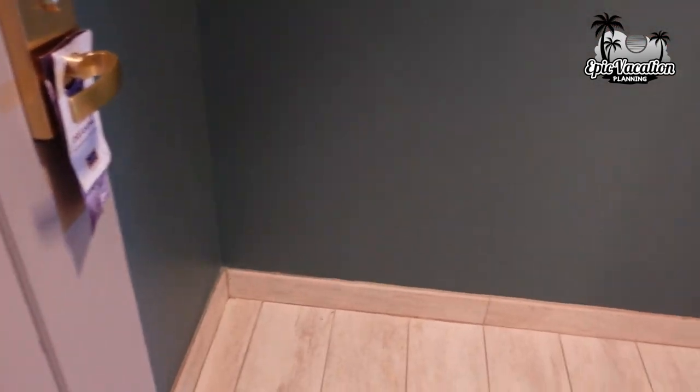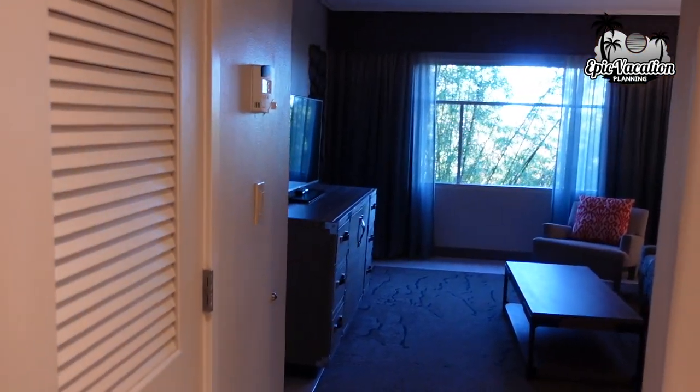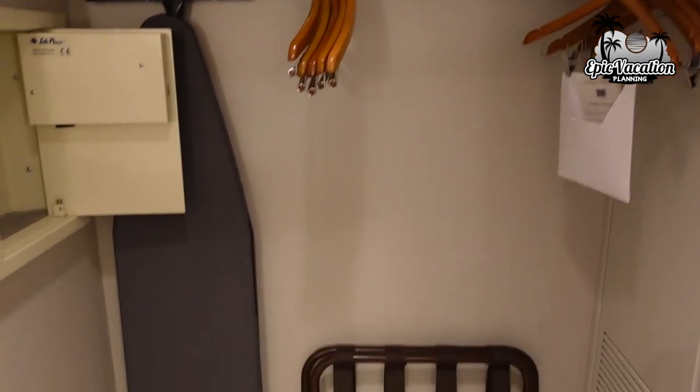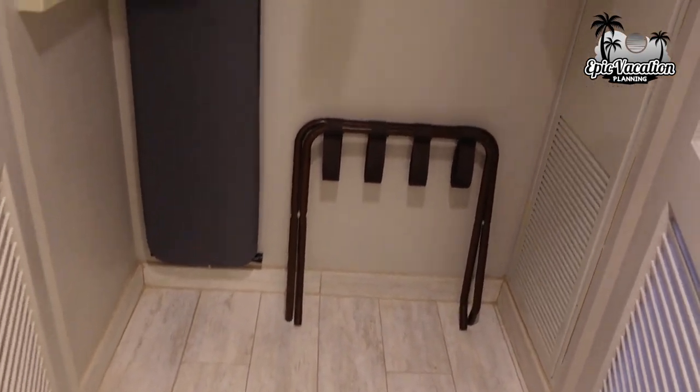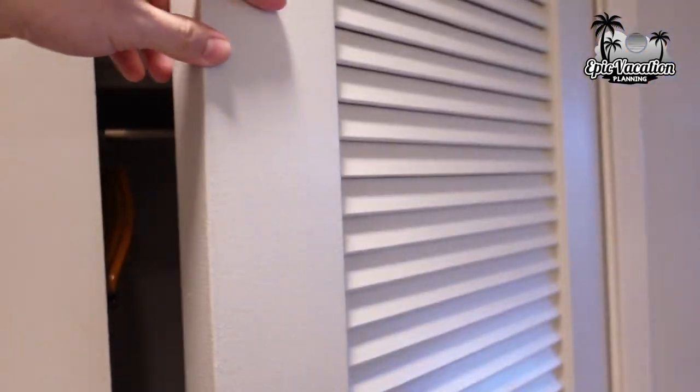There's a nice little entryway here — just big enough to throw a stroller in. We use a double stroller with our two kids and it actually fits pretty well right in that spot. Got a closet as soon as you walk in with a good amount of storage, including a safe, ironing board, extra towels, and sheets.